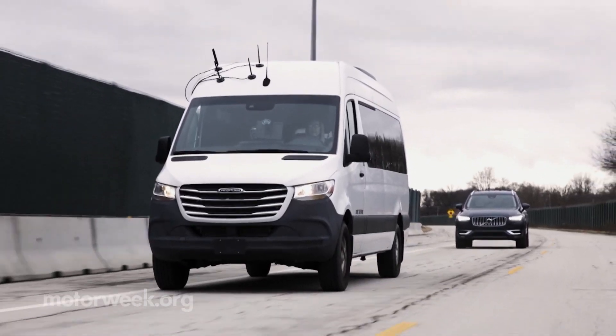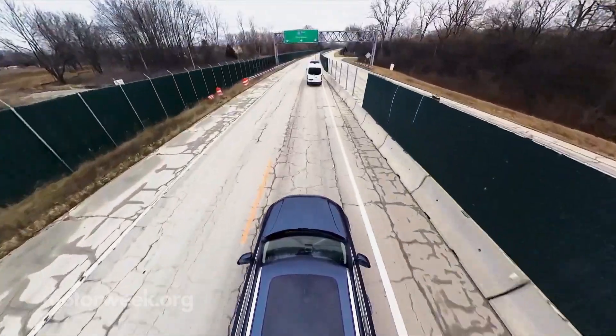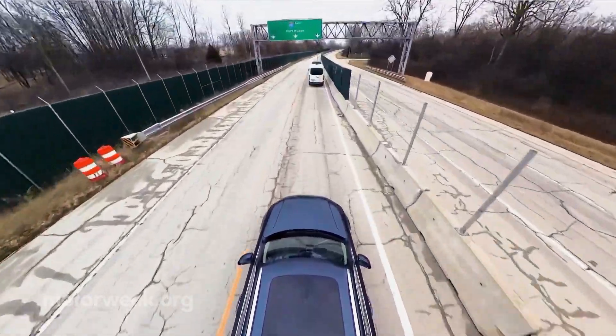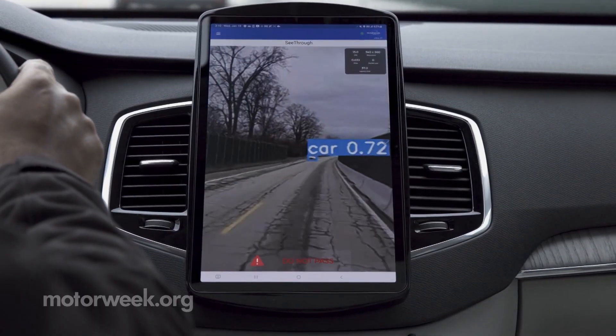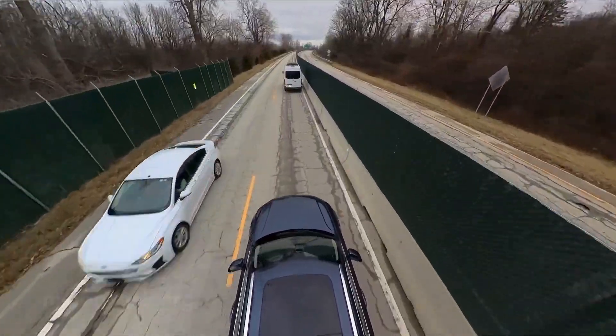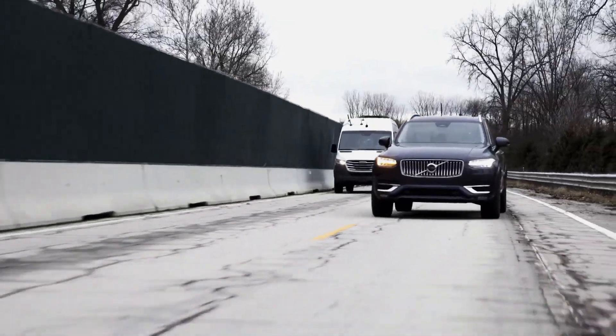Every new automotive technology needs to be tested and perfected before hitting the road for real. The research and validation being done here and now at the American Center for Mobility is enabling a safe and efficient driving future for all of us.